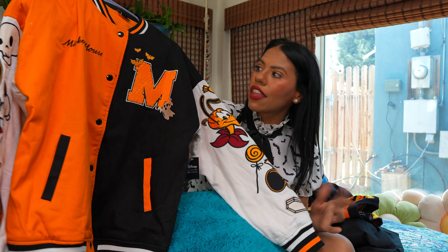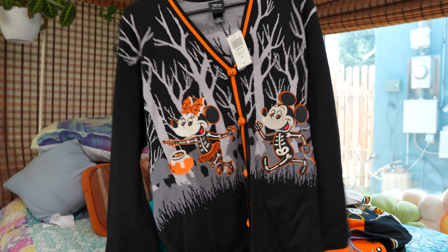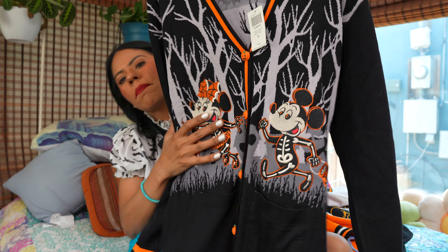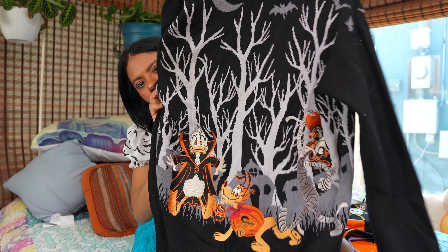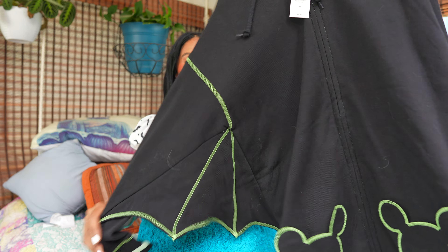Then we have this cardigan — very cute, with mini Mickey and pumpkins on the front, and in the back we have all the characters. Halloween collections are my favorite; I get so excited, I just love Halloween everything.